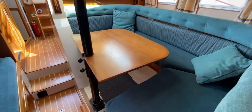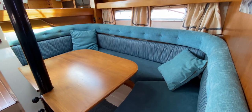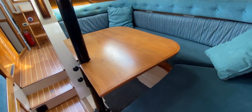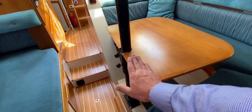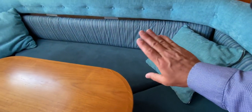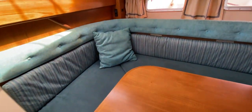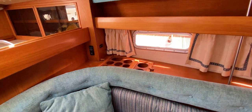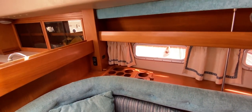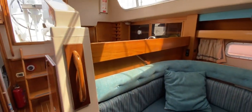Moving back to look at the port side of the main saloon — really nice U-shaped sofas, finished off just like the starboard side. There's a lovely big saloon table that raises and lowers, and the infill I just showed fits in here to make a nice big table when needed. There's stowage beneath the cushions and outside the cushions, plus bottle stowage outboard — all looking really rather nice.